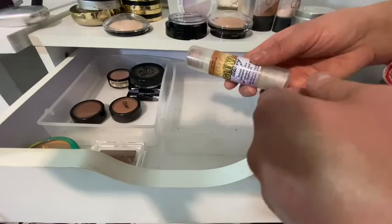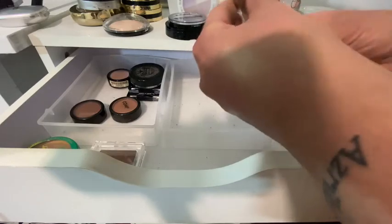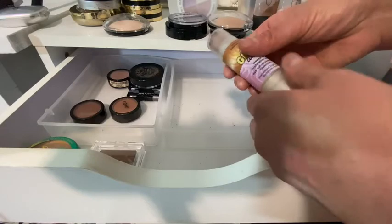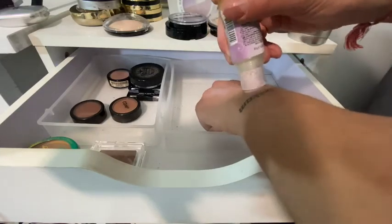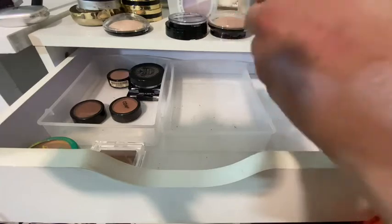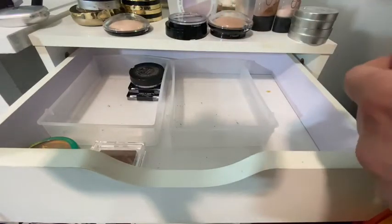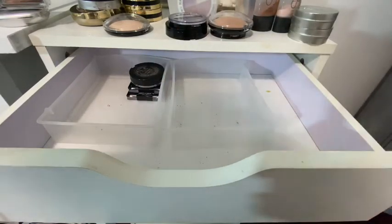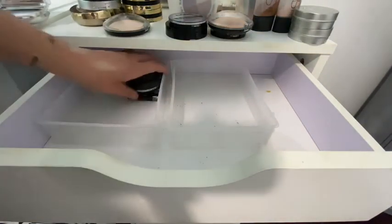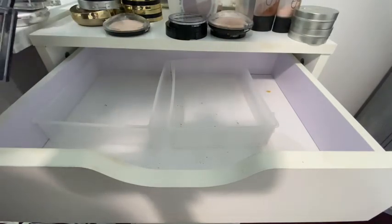What else do I have? Some Hard Candy, some blushes, Physicians Formula, the Butter Bronzer — I forgot I had this, it's going in my everyday drawer! Laura Geller, some Wet n Wild — oh my goodness these are like... more Wet n Wild — awesome. Let's move on to drawer number two.